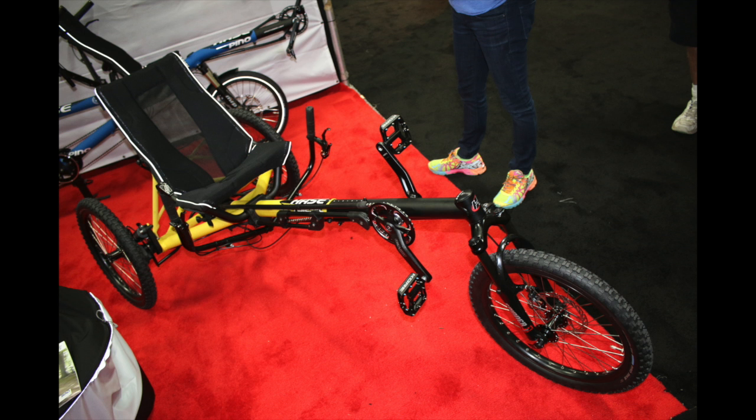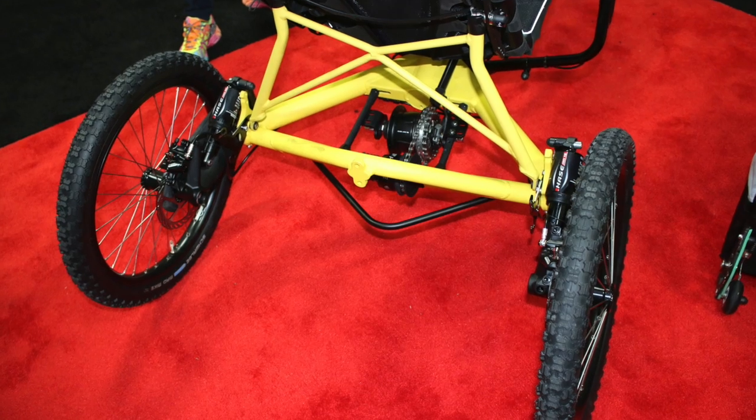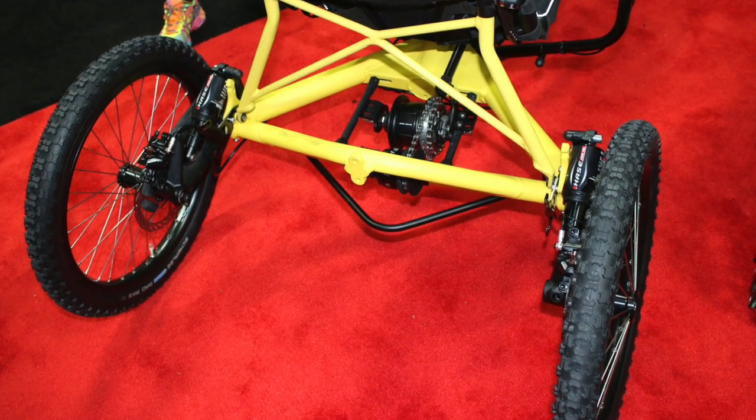Now, here's something you don't see every day. It's a recumbent bike — it's a trike. It's got front suspension shocks, rear shocks, and disc brakes all around. Wow, that's just cool.